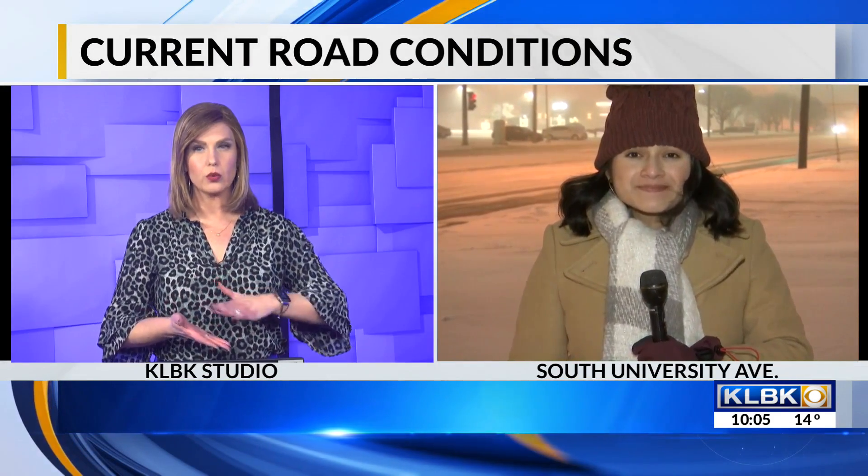Conditions have been a problem all across the Hub City today, which means treacherous conditions out for drivers right now. Our Lissa Tay is joining us live right outside with a look. What are you seeing out there? Are you seeing that glaze on the roads?